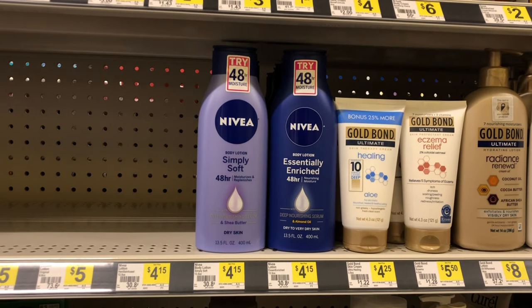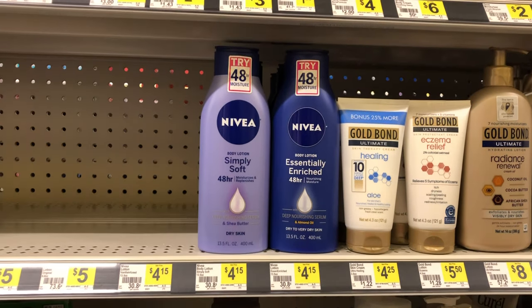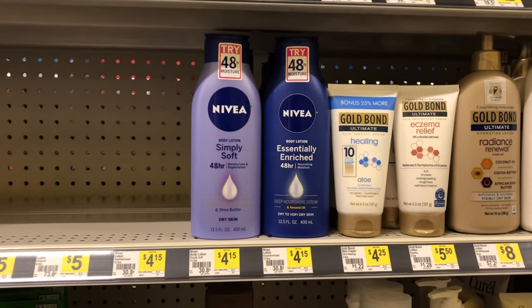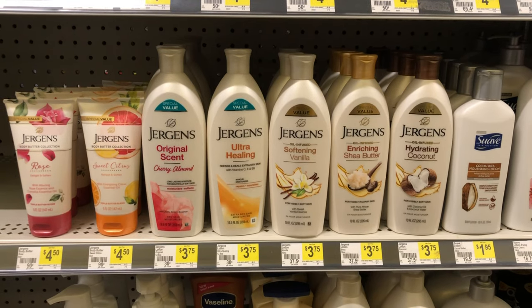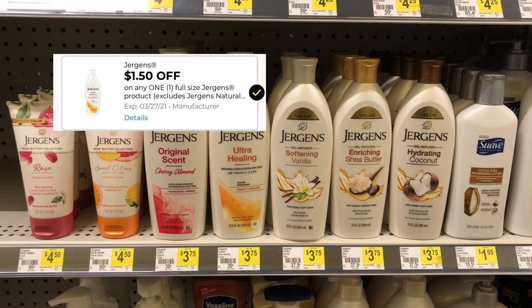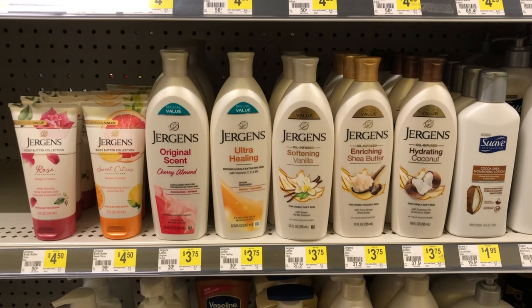You can grab one of the Nivea lotions — they are $4.15 and we have a two dollar digital coupon, making these just $2.15. The Jergens is on sale this week in my area at $3.50, and we have a $1.50 digital coupon, which means you can pick these up for just two dollars a bottle.